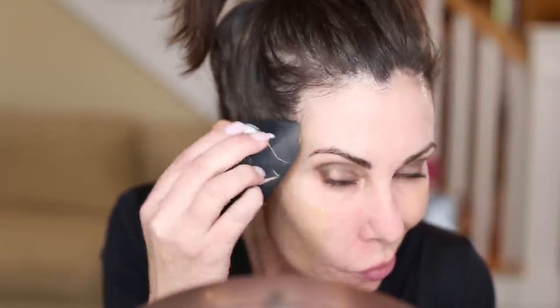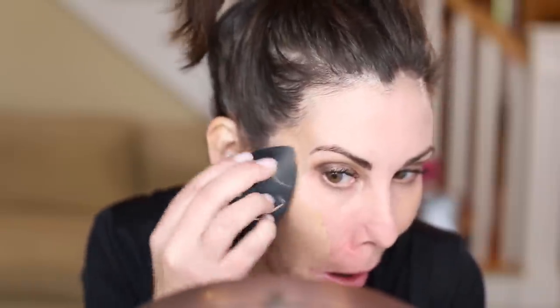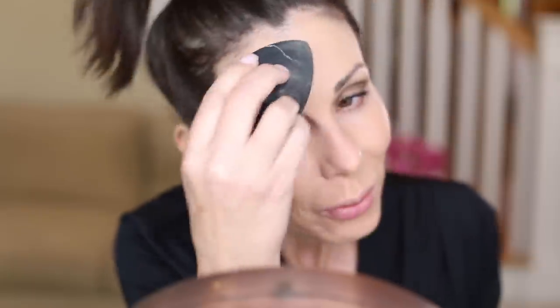Same thing on the other side — I apply the foundation, dab it in, just working in that particular area. That's why I don't put the foundation all over my face first. Finishing up with the forehead, making sure every area is covered. I do not apply the foundation below my eyes because I will use a concealer there. I always apply a little bit of foundation to my ears, just to blend the colors together.